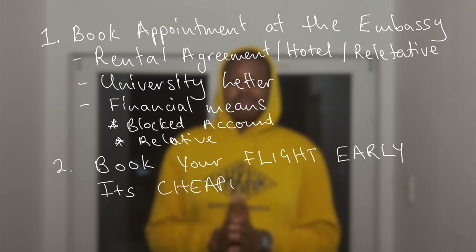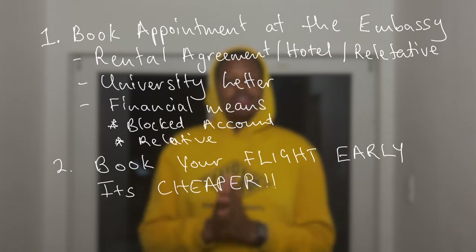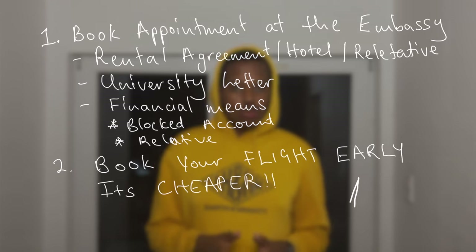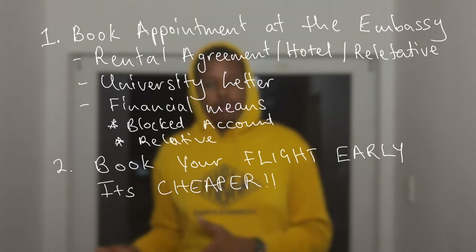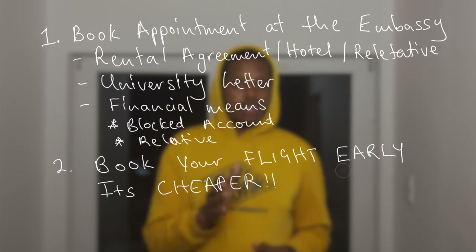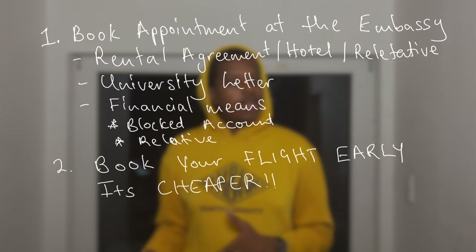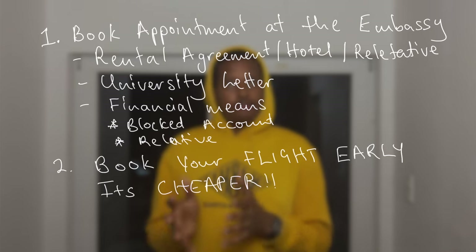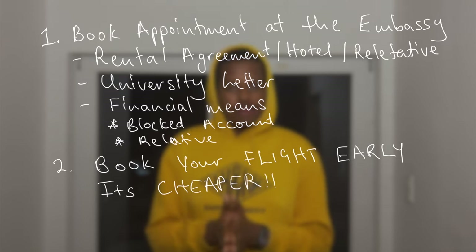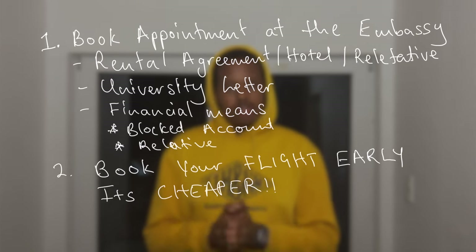On the other hand, it's my understanding that many major airlines are offering free flight changes, unlike when I came. So if you book a certain date and no longer want to travel on that date, you can change to a new date that suits your paperwork or your present situation. Please ensure you check with your airline that this will be possible before you book, because I won't want to receive messages from people saying I told them things that weren't true. Confirm that the airline's policy allows changes at zero or minimal cost.